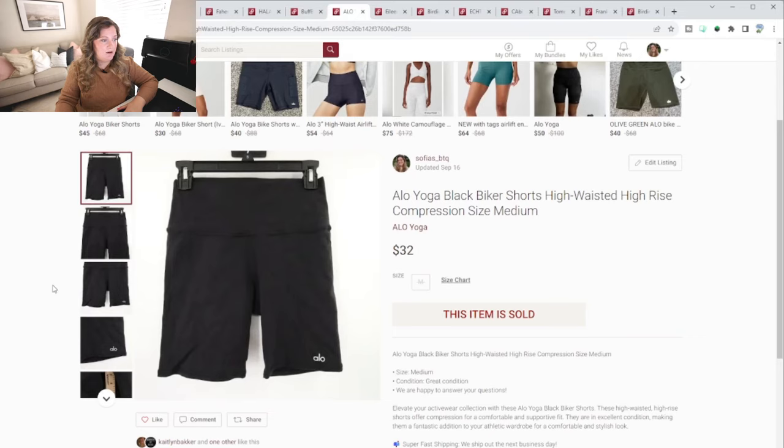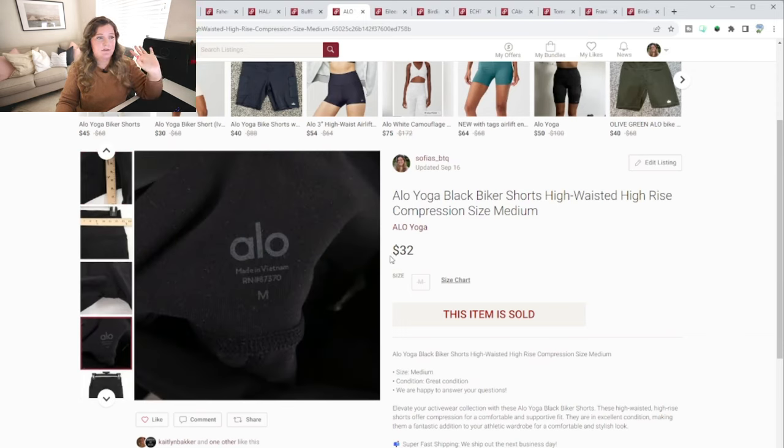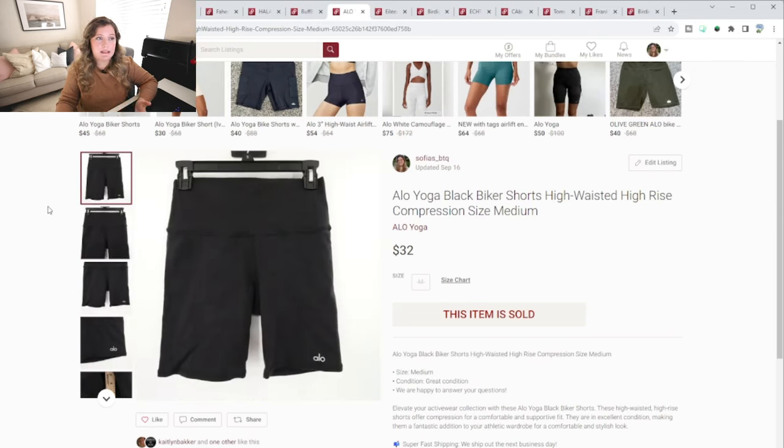This sold relatively quickly and I was surprised because it ended up selling for $32 — and this is just a pair of Alo little biker shorts. I do have a couple other Alo pieces listed that have not sold yet, but it seems like Alo is a really fast-moving brand. I had an Alo tank top years ago that took forever to sell, but I guess Alo is more popular now. It's moving quickly for me.